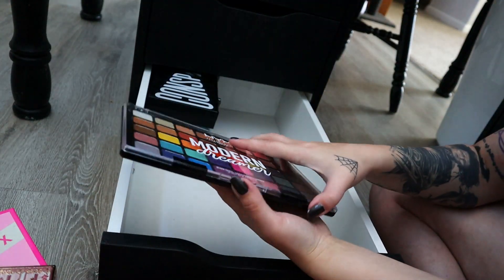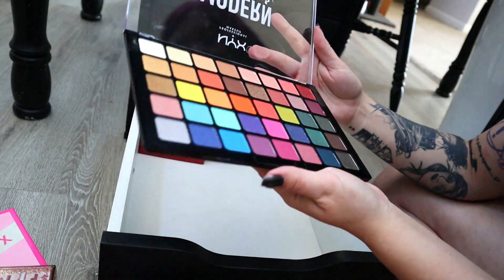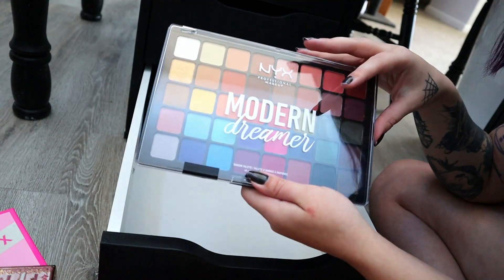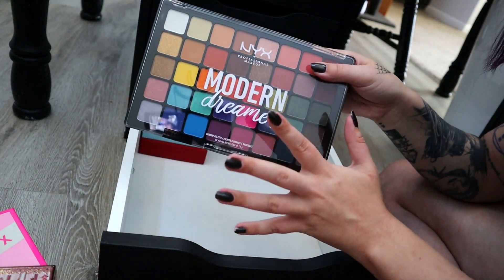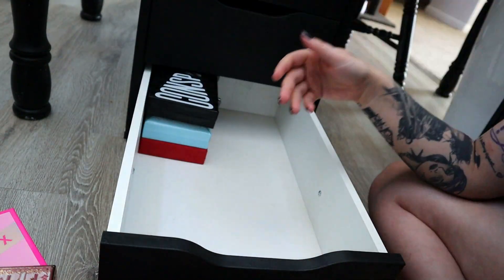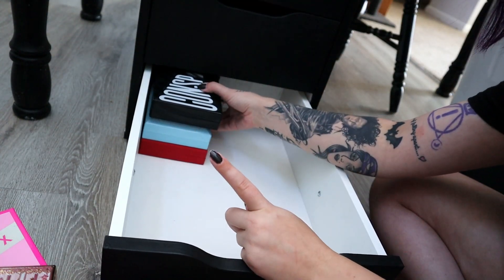Modern Dreamer palette from NYX — I'm going to declutter. I used it once for a video and these colors don't speak to me. NYX is affordable, but I feel like these palettes are a little more on the pricier end for them — it could have been more affordable for what NYX is known for. But it's really cute — there's another NYX big palette at Ulta that I really want.